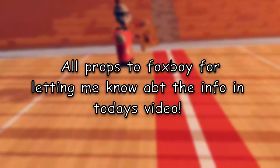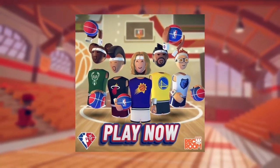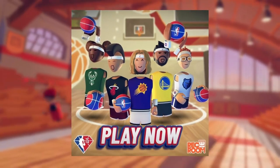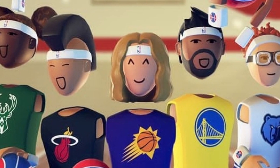Hey, how's it going everyone, welcome back to another video. In today's video I want to talk about something — if you look at Rec Room's promotional art for their newest update with the NBA stuff, you notice that all these players have their NBA basketball and their jerseys, but something that not a lot of people realized was these headbands and wrist straps that they're wearing, these cuffs.